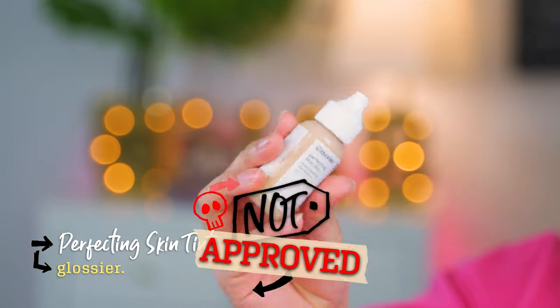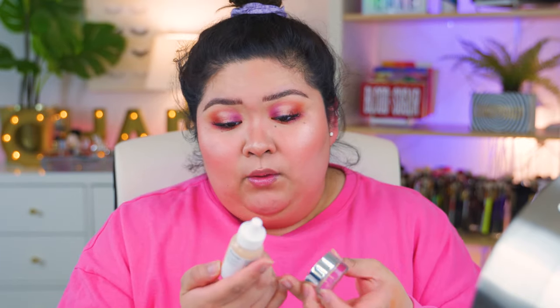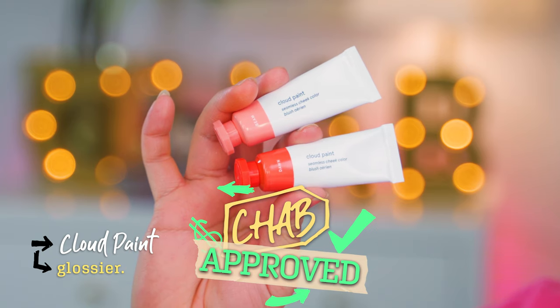The Perfecting Skin Tint — I do not approve. I think this is really expensive at $26 for something that doesn't give you a whole lot of coverage. I don't hate it, I don't love it — no thanks. Next, the Stretch Concealer — Chab approved, love it. It feels nice for people with dry skin, it stays put, it's not creasing under my eyes, and it's covering what I want to cover. With the skin tint and concealer paired together, they work really well. Cloud Paints — a plus, I like them. They are worth every penny because they're so pigmented and a little bit goes a long way.